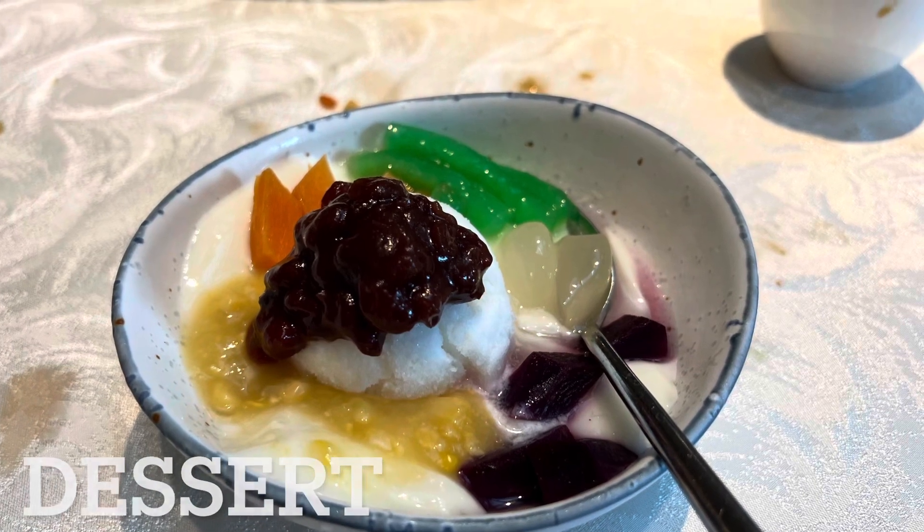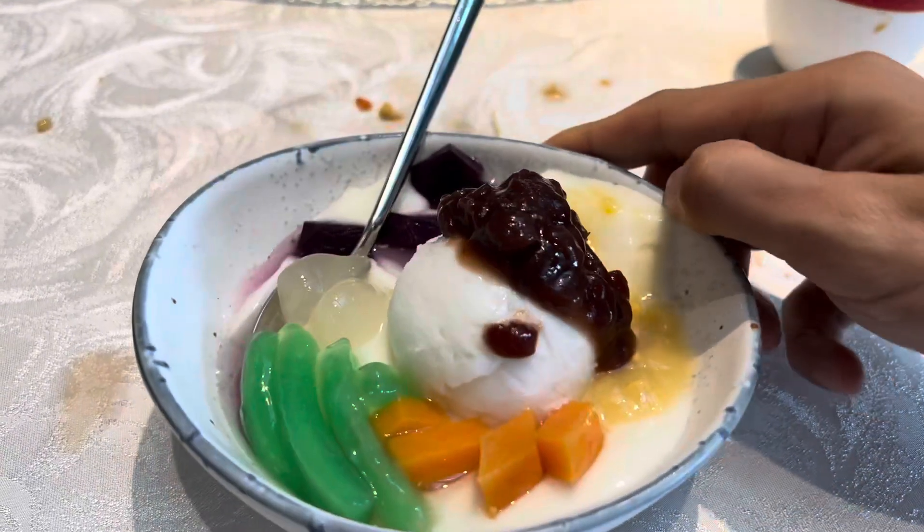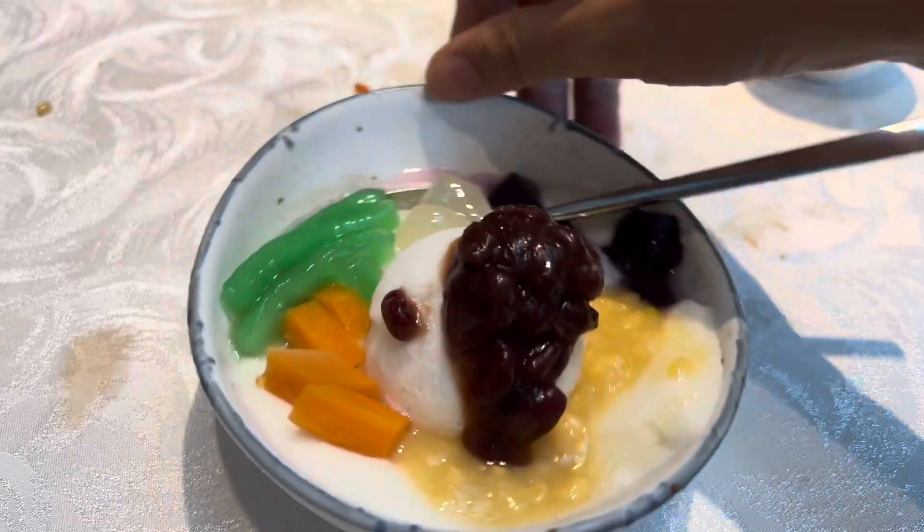Finally, the dessert. They call this Bobo Cha Cha — Peranakan style, with ice cream and red beans. Very cute, very different, and very nice. Enjoy!